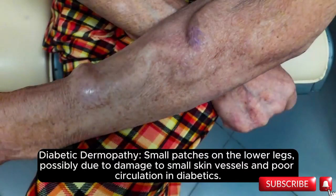Diabetic dermopathy: small patches on the lower legs, possibly due to damage to small skin vessels and poor circulation in diabetics.